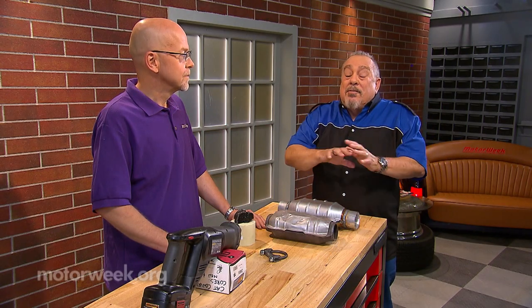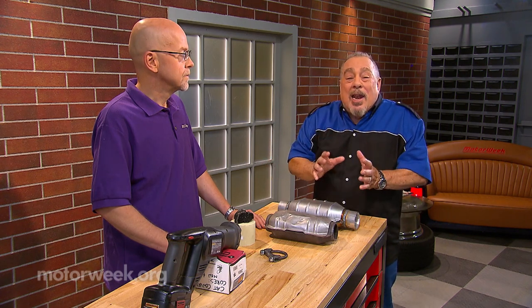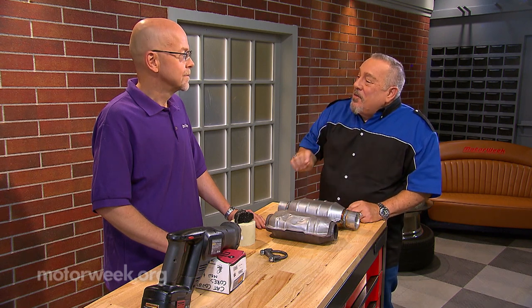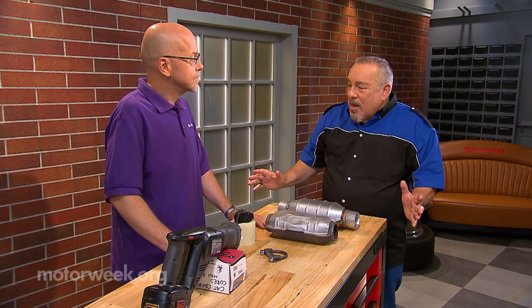There's a new epidemic facing people with automobiles these days and it is catalytic converter theft. Here to give us some tips we have Tom Taylor from rockauto.com. Tom, welcome back to Goss's Garage. Thanks for having me, Pat. Now we're seeing all kinds of vehicles with converter thefts.